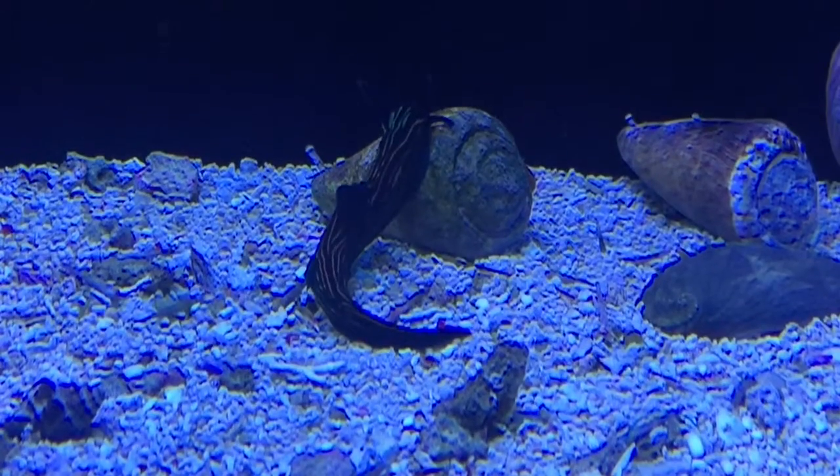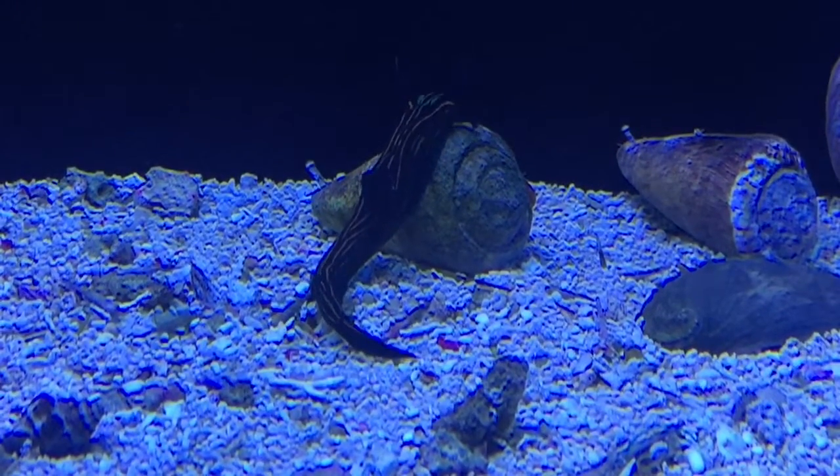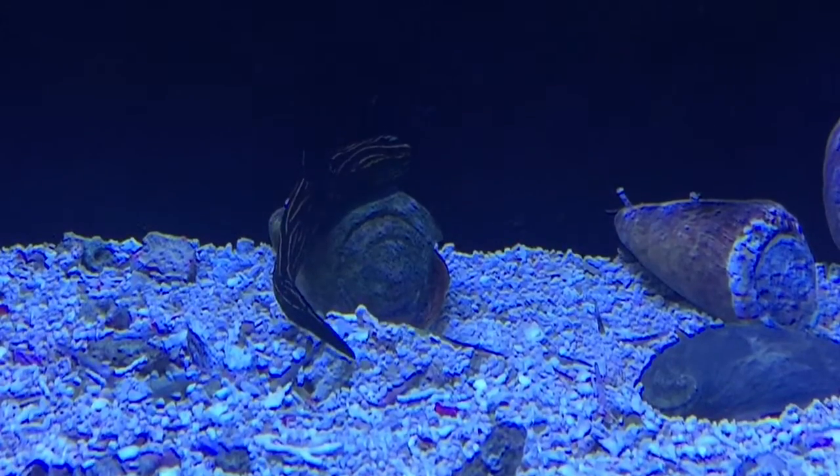This guy's loving this strombus shell. I'm not sure how much the strombus shell is loving him. Get off my back, you stupid slug!